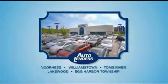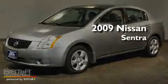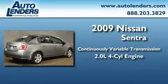See our Low Mileage One Owner Certified Cars at any of our five New Jersey showrooms or at Autolenders.com. This is a 2009 Nissan Sentra. This four-door sedan has a continuously variable transmission and an in-line four-cylinder engine.